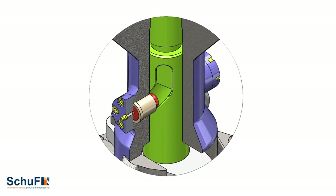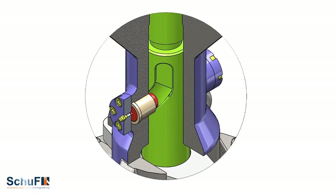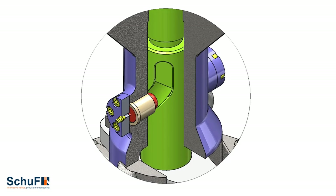Shoof RSVV uses a unique cam system developed in-house by our design engineers that opens and closes the valve without actual contact.